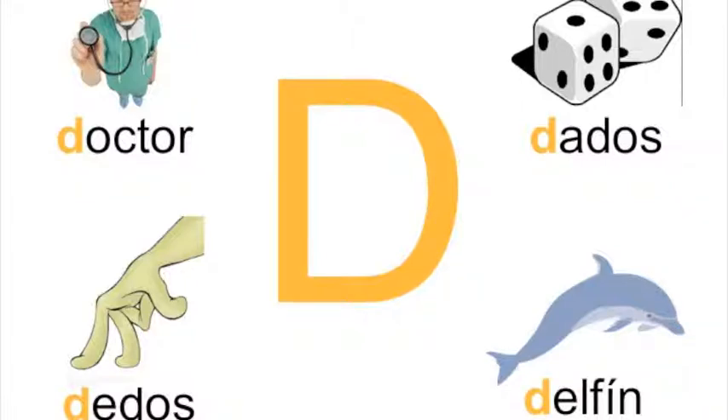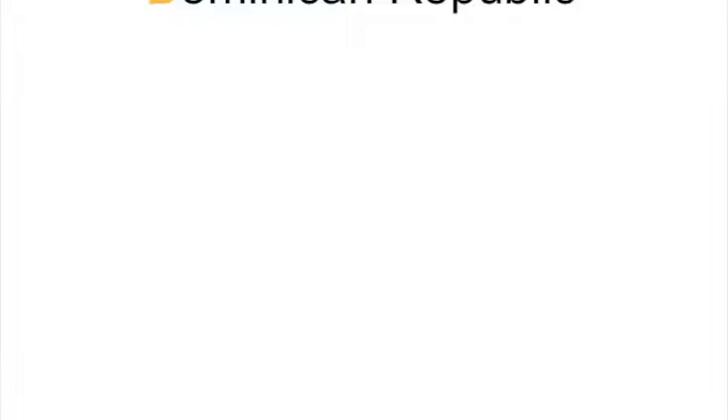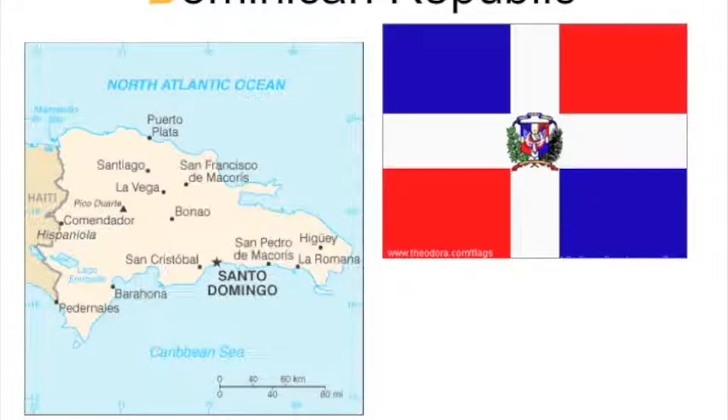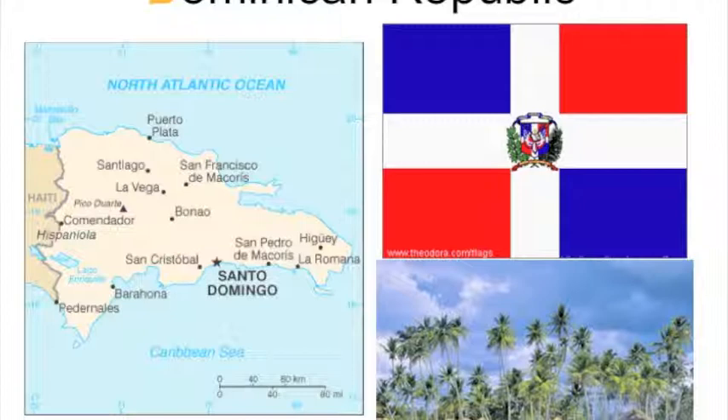We're going to be speaking a lot about a doctor today. A place that begins with la letra D is Dominican Republic. That's what we call it in English, but in Spanish, they call this country la República Dominicana. It is one half of one island in the Caribbean Sea, so it's not a very big country. Here's what their flag looks like, and here's what the country looks like — it's very beautiful because it has water around three sides of it, with beautiful white beaches, crystal clear waters, lots of palm trees, and it's warm all year. It's also where a lot of baseball players come from, so if you like baseball, you might want to visit La República Dominicana.